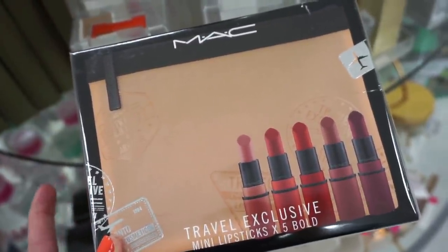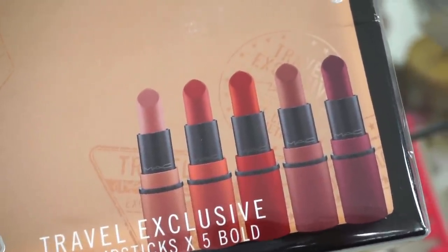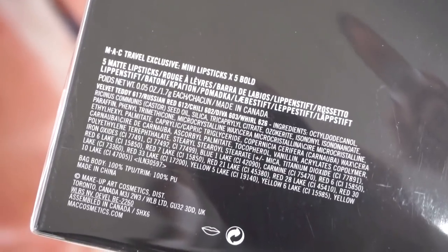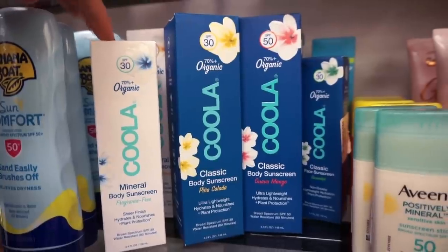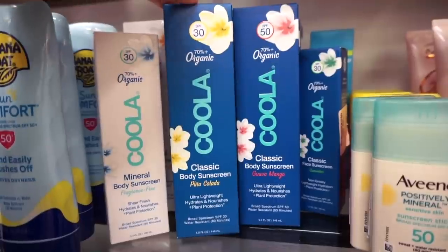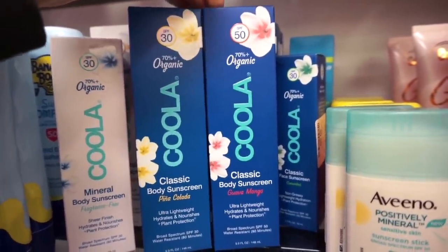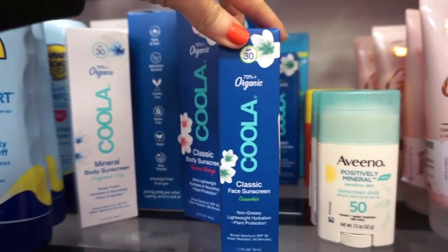They also have another MAC kit — the Bold Kit — with a nude makeup bag in a different color. Also $19.99. On the back you can see shade names like Velvet Teddy and Russian Red — a lot of classics. They have Coola mineral body sunscreen fragrance free for $9.99 (3.4 fl oz), the classic pina colada scent SPF 30 for $12.99, the guava mango SPF 50 also for $12.99, and the classic face sunscreen for $9.99.